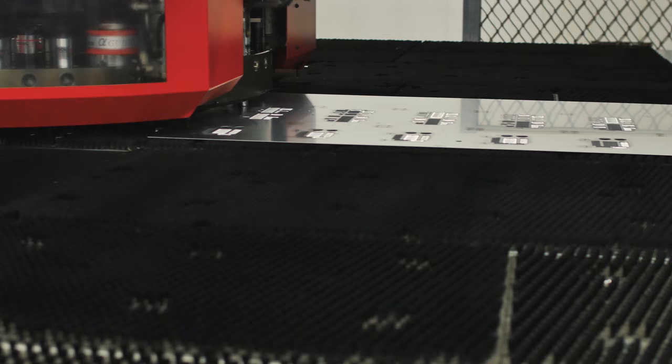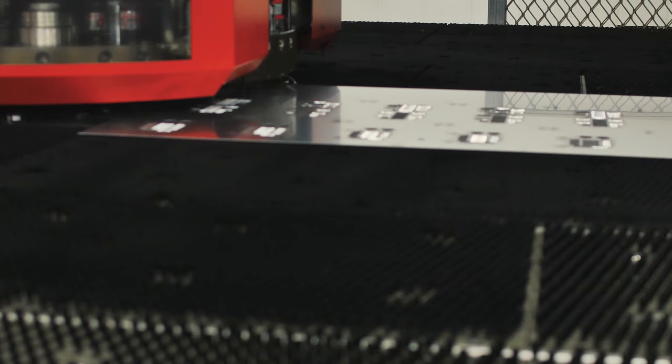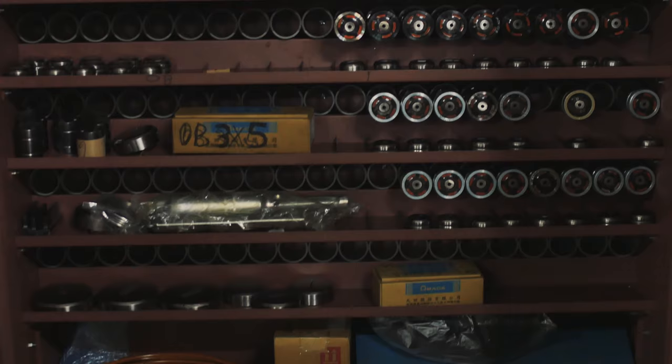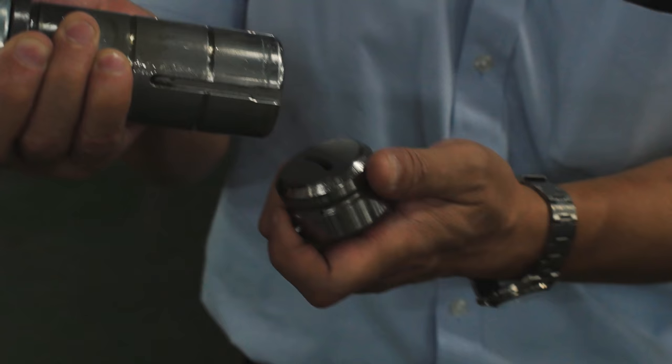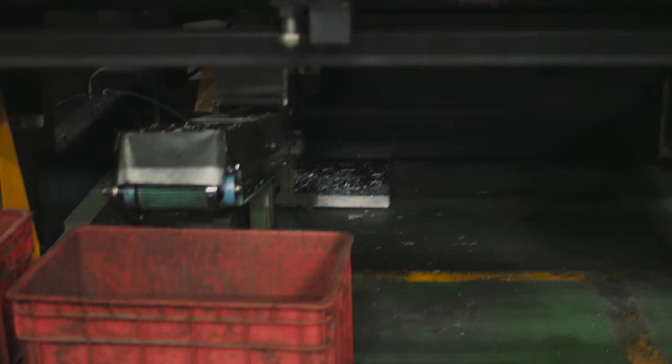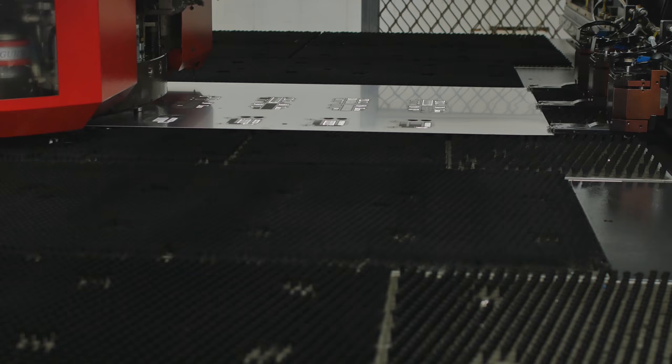Let's punch some holes in a sheet of aluminum — or aluminium, depending on where you live. This machine can take 72 tools at a time, it spins around and it can punch up to 1200 holes per minute. Now those tools can range from type A, which are nice and small, all the way up to these big type E tools. Lee and Lee has designed most of these tools. So it takes the sheet of aluminum and it can slide it around and just punch holes like crazy. This is really good for smaller runs and prototyping.